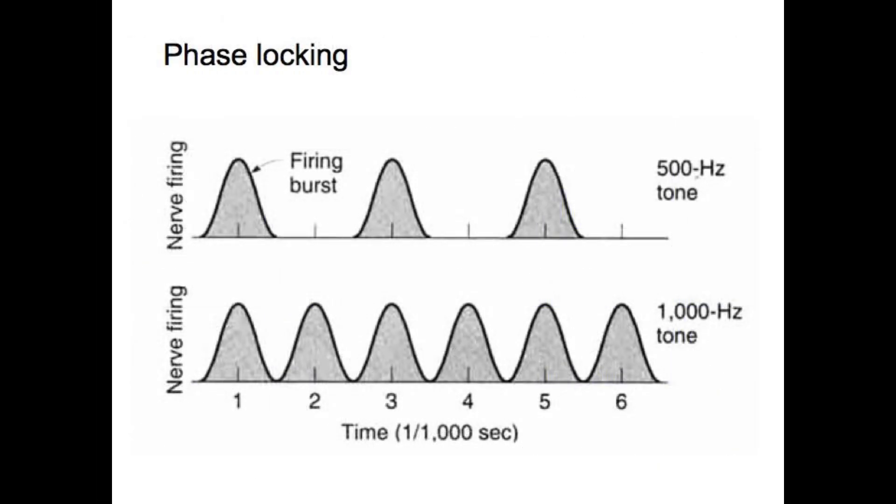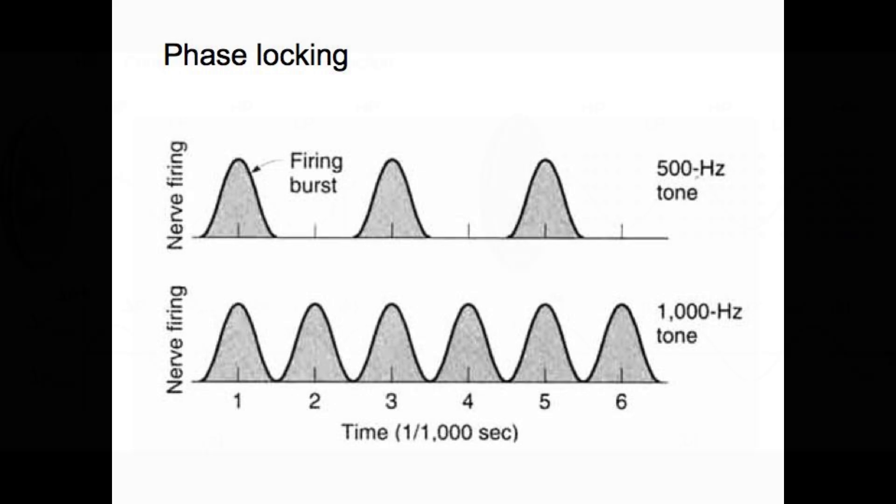About phase locking: at lower frequencies, such as 500 Hz, every cycle of the sound wave is around 2 ms long. This gives the fusiform cell enough time to phase lock — they fire in sync with specific phases of each cycle. Because low-frequency cycles last longer, the cell membrane can repolarize fully before the next wave arrives. This timing-based mechanism is highly precise and very energy efficient.